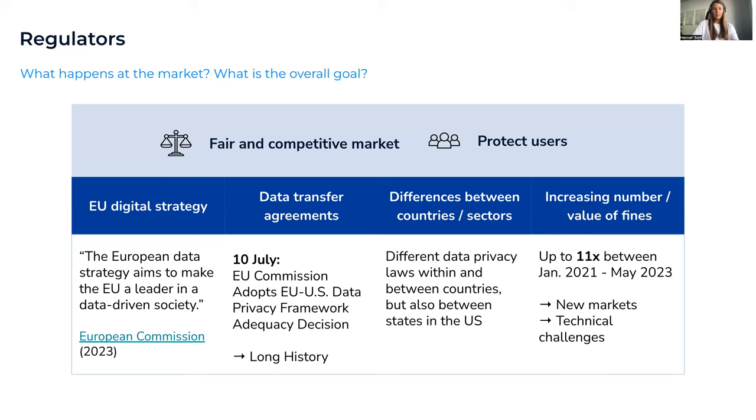There's also the topic of the EU-US data transfer agreement. Most businesses use US-based services like Google or Microsoft, and there's always been discussion about whether the US is adequate by European standards. After safe harbor and Privacy Shield 1.0, there were years of intense negotiations. Finally, on July 10th, the European Commission formally adopted a new adequacy decision on the EU-US Data Privacy Framework.